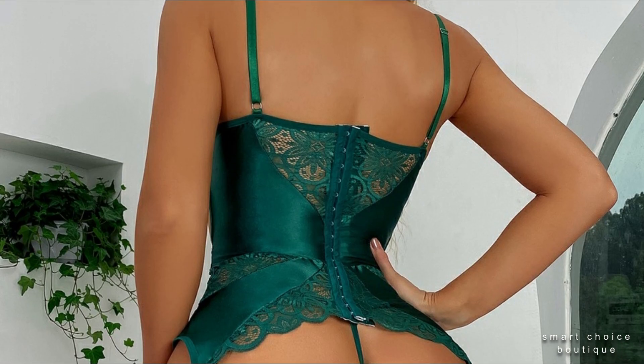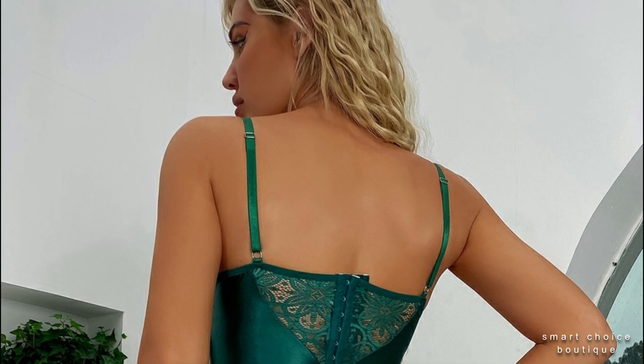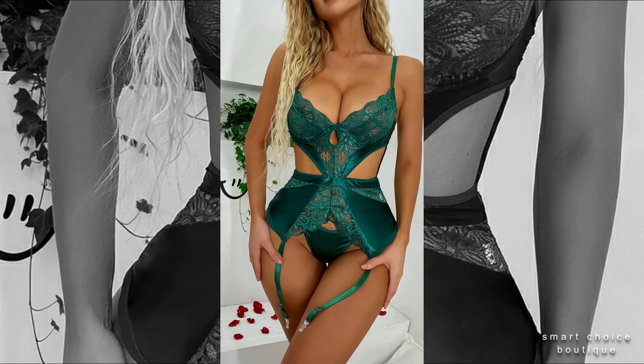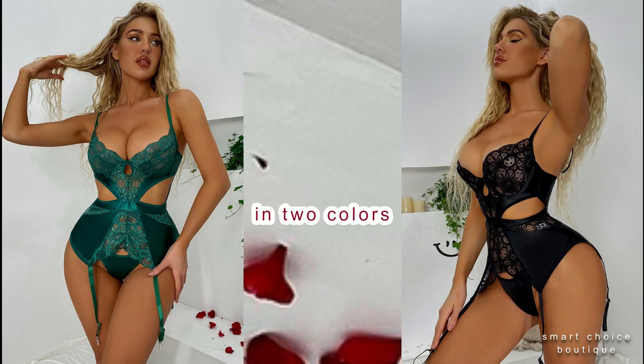We want to offer you the most beautiful lingerie you have ever had the chance to wear — to feel beautiful, empowered, comfortable, and have a lot of confidence in yourself.